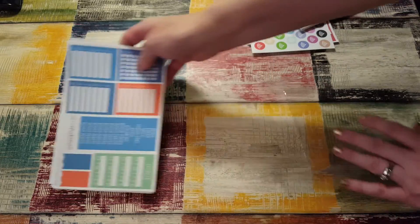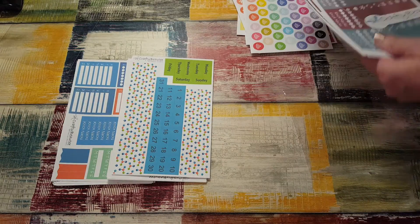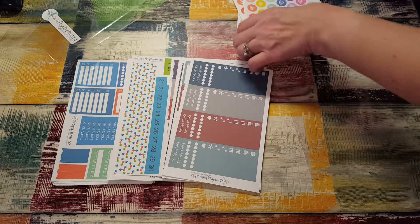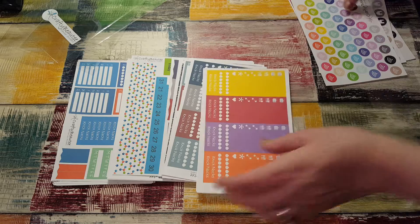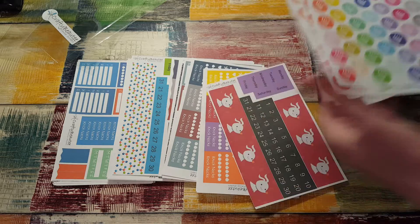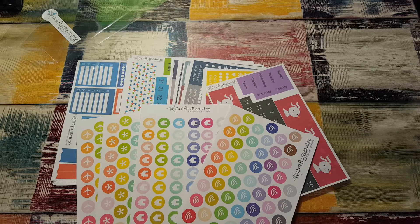That is everything I got from Crafty Beauty Planner Stickers. I got four humongous kits and then four pages of icons. Great deal. Thank you so much, and be sure to check out her shop. I will see you again in my next video. Bye-bye.